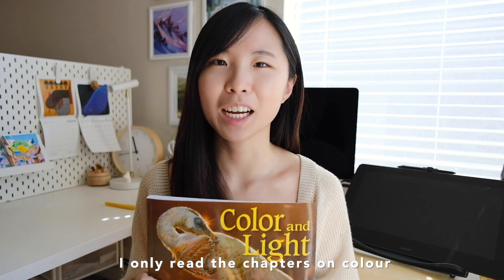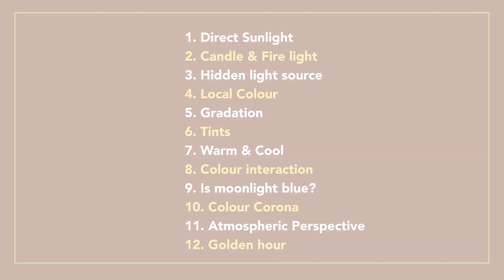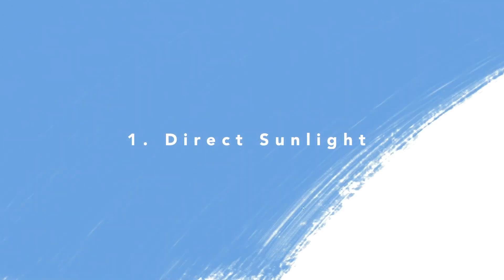I just finished reading the book and it took me a lot less time than I thought. I took about maybe 16 pages of notes on this tiny little sketchbook. Here are the 12 chapters that I'll be going over one by one. The first chapter I chose is direct sunlight.